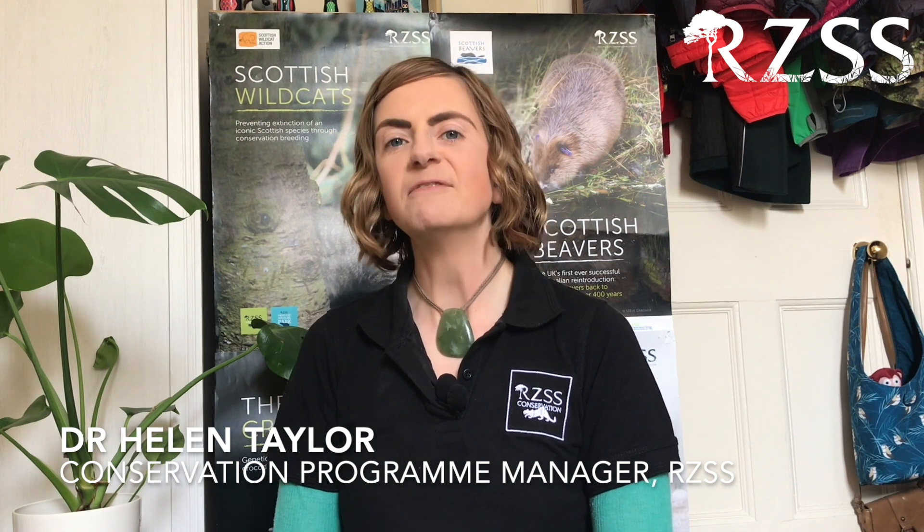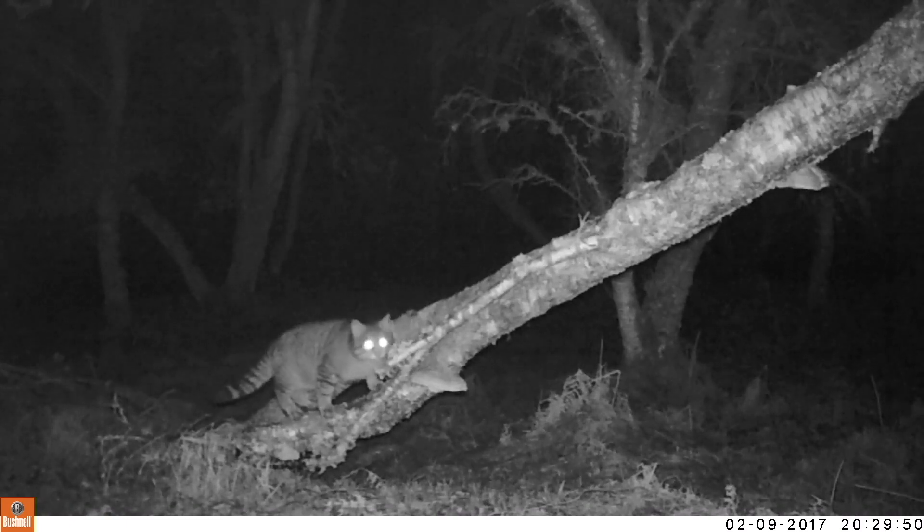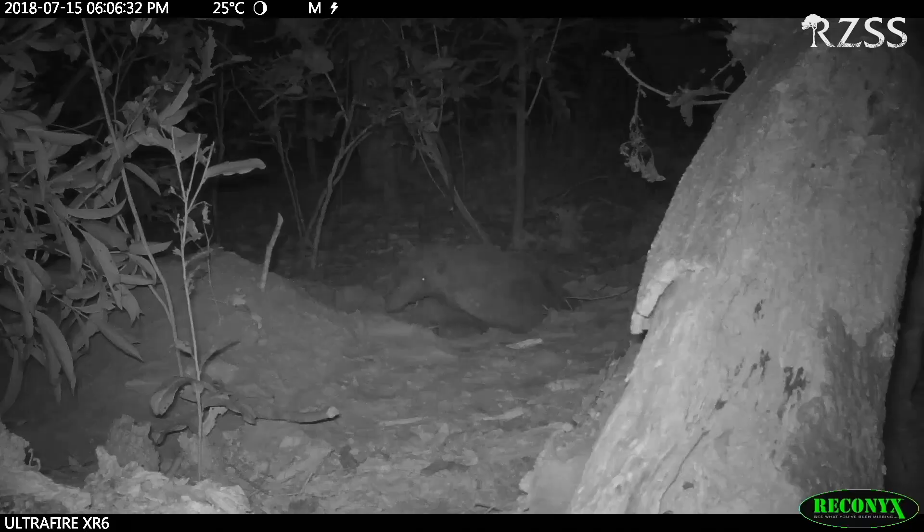The Royal Zoological Society of Scotland's conservation team is involved with monitoring some pretty tricky threatened species. Some of them are nocturnal and only come out at night. Others are really well camouflaged or hide in burrows. Some of them are just in places that are really hard to access. And in all of these cases, camera traps can help us find out what's going on.